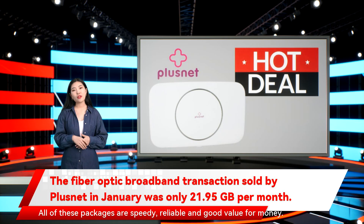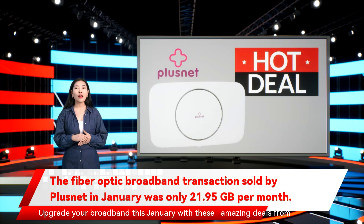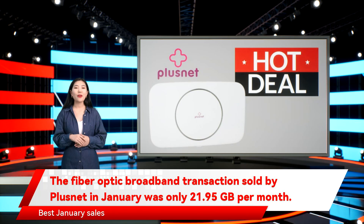All of these packages are speedy, reliable, and good value for money. Upgrade your broadband this January with these amazing deals from Plusnet.